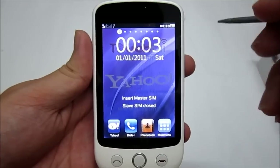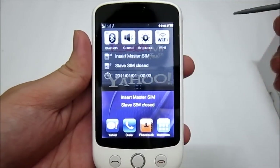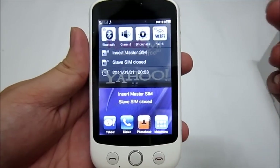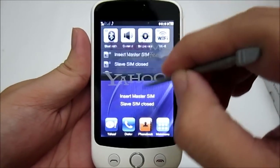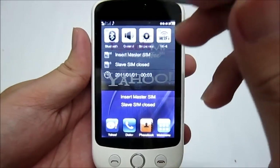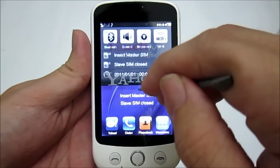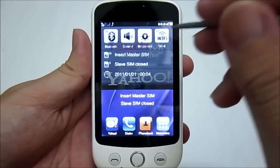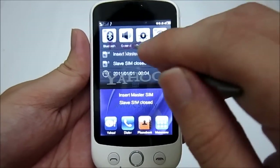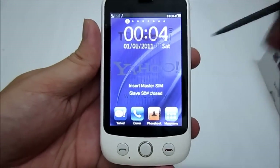Now let's take a look at the interface. First thing to point out — this is not an Android phone. This is a feature phone. But just like Android, you can also have a drop-down notification bar. As you can see, you can activate Bluetooth, set your speaker volumes, adjust brightness, and turn Wi-Fi on and off. As for the SIM card, you can select Master SIM or Slave SIM, confirming this is a dual SIM phone.